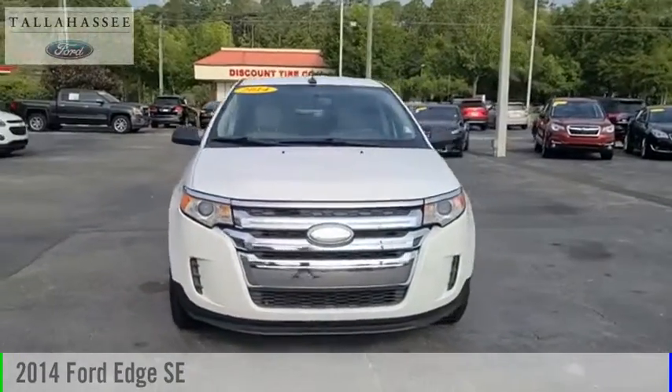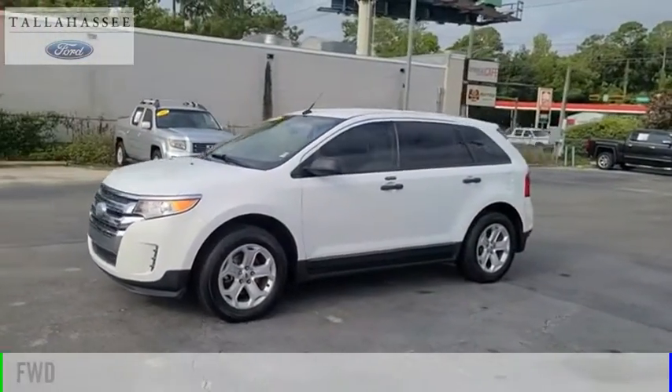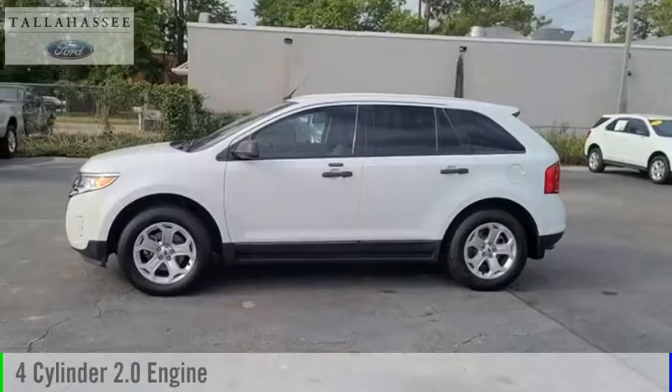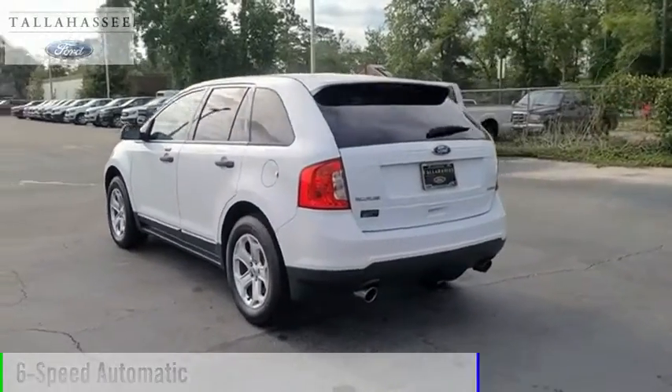Make a great choice today with the 2014 Edge. This vehicle is powered by a front-wheel drive, 4-cylinder, 2.0-liter engine, and comes with a 6-speed automatic transmission.